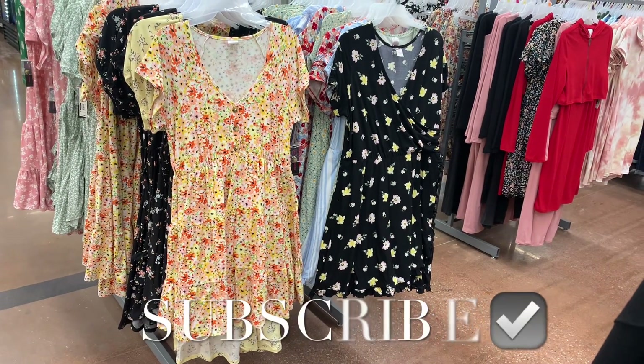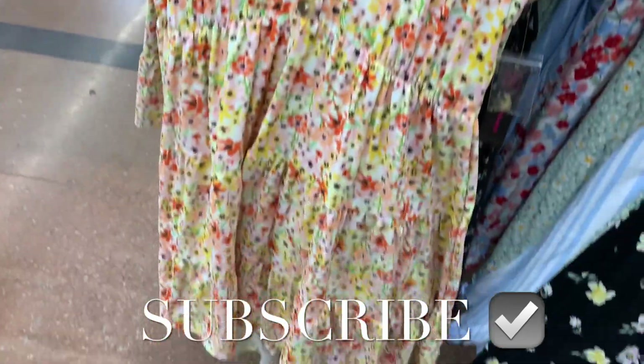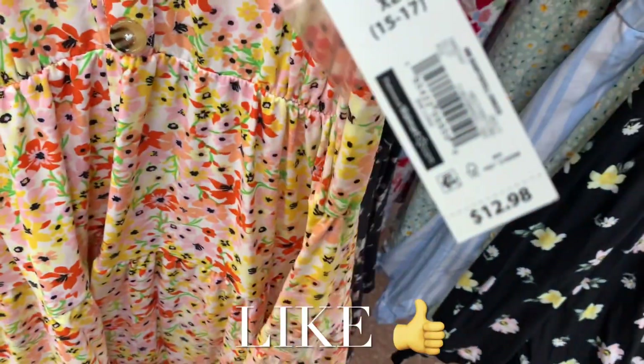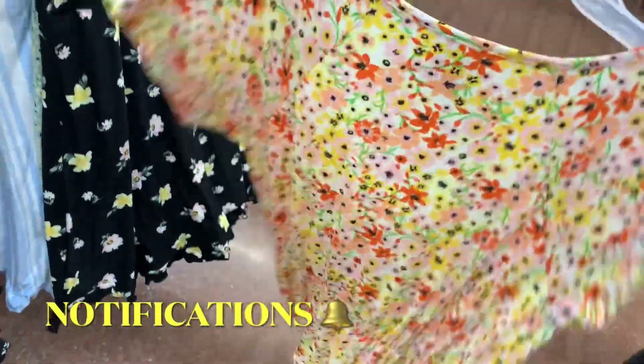Hey, welcome back to my channel! I'm at Walmart and they actually have a lot of new stuff. Over here they have a gazillion new dresses I want to show you. This one I showed last time, but it's with all the others. Some of them are going to be this style — this is the baby doll belt dress, with buttons and it tiers at the bottom like a baby doll.